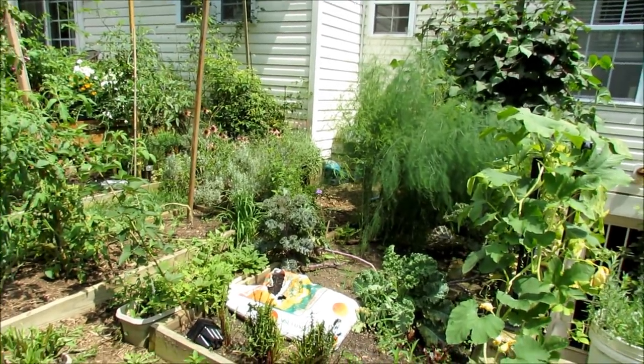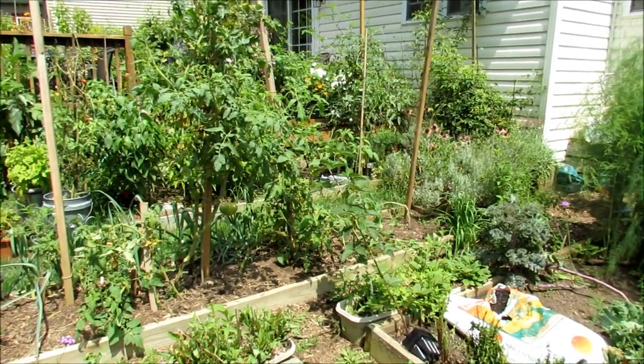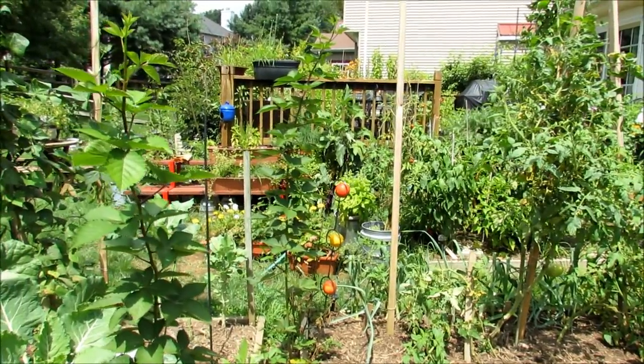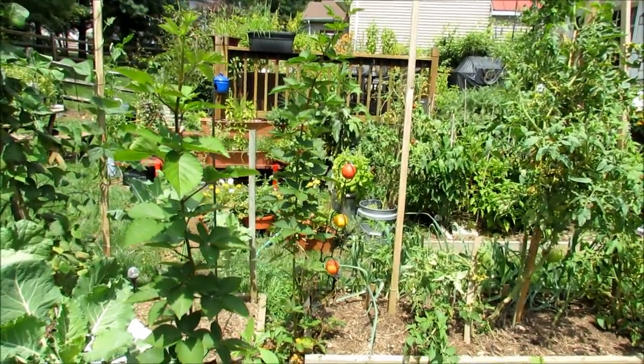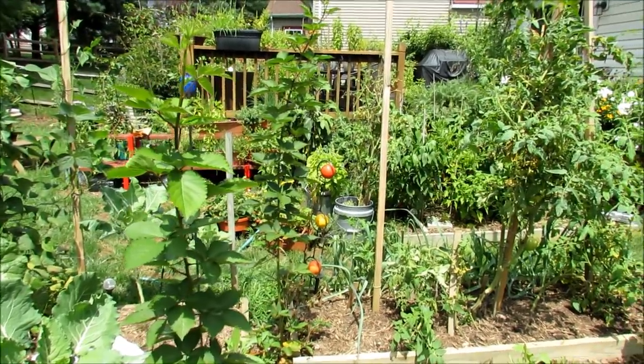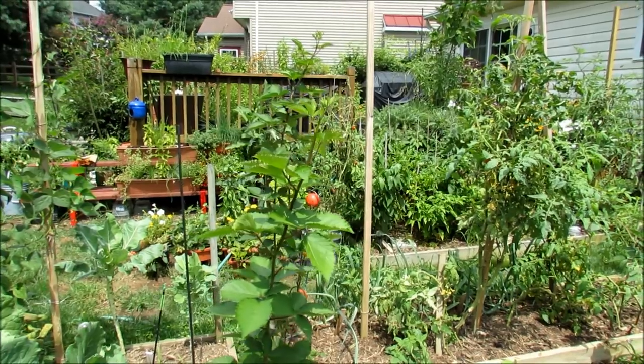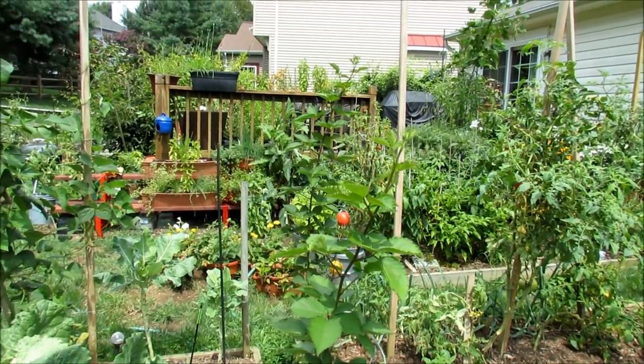The garden survived and did pretty well. This is what it looks like, and I hope you enjoyed the video — a candid look at what's been going on after a week of growth and no tending. Please check out my seed shop at www.therustedgarden.com — I just restocked it with neem oil. Thanks for watching.